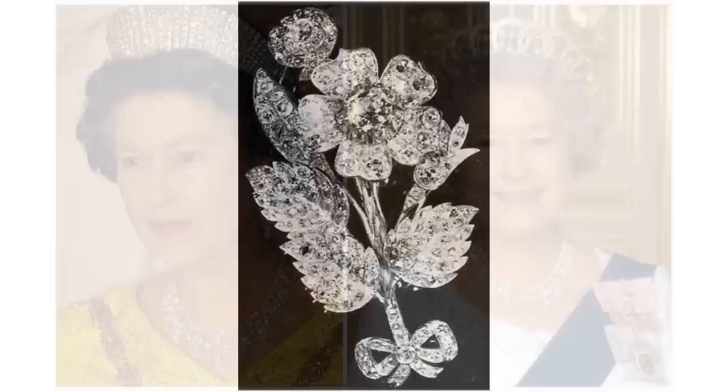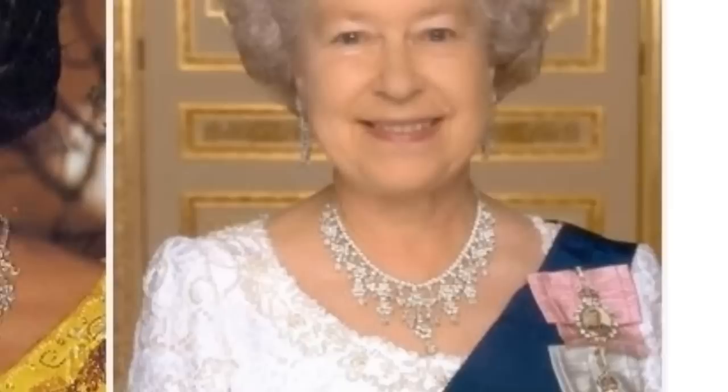The Diamond Chandelier Drop Demi-Parure. A matched set of a necklace and a pair of earrings. This Demi-Parure is made of diamonds in multiple, intricate pendants, each tipped with a pear-shaped diamond drop. The Queen has used this set fairly often.